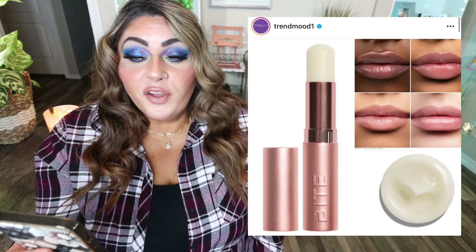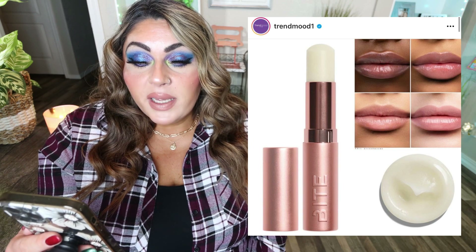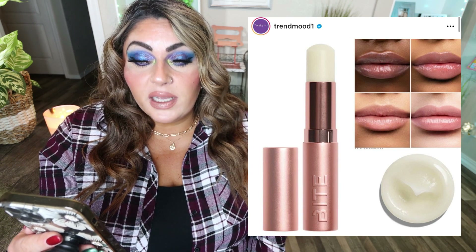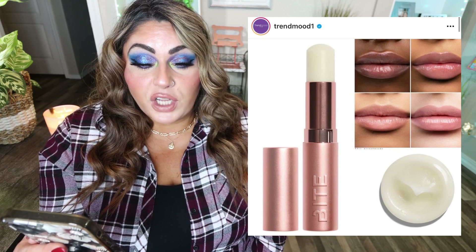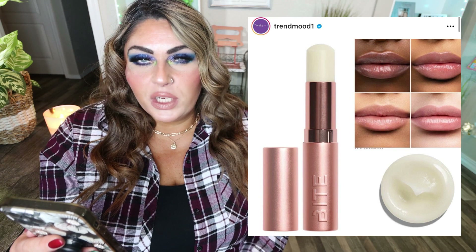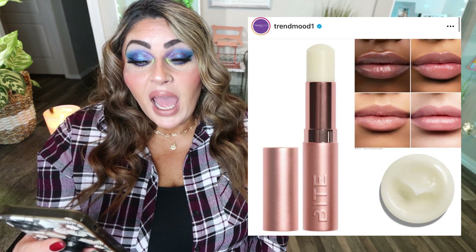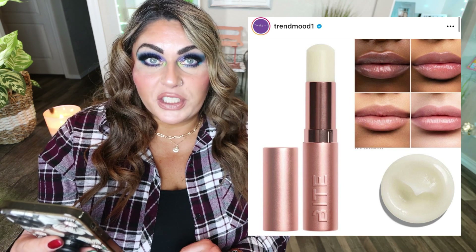Bite Beauty has also launched a new addition to their agave family: the Agave Lip Butter Balm. It's a buttery, lightweight lip balm inspired by mango butter and agave nectar, offering smooth, comfortable, long-lasting hydration with a creamy texture for $22. It has mango seed oil, butter of agave nectar, and is vegan, cruelty-free, with recyclable packaging — available on Sephora as of January 3rd. I'm definitely interested; I'm always looking for a good lip balm, especially in the winter.